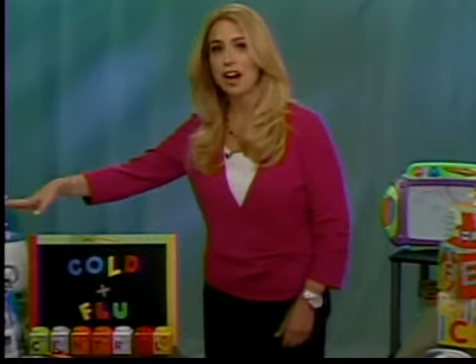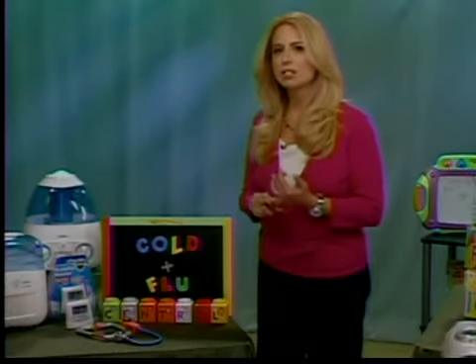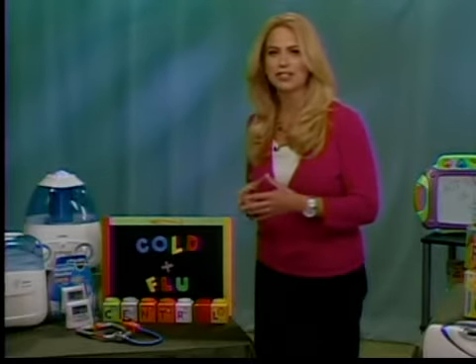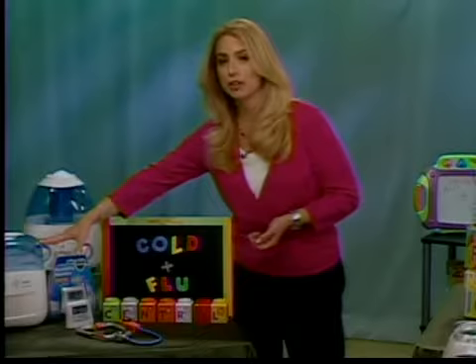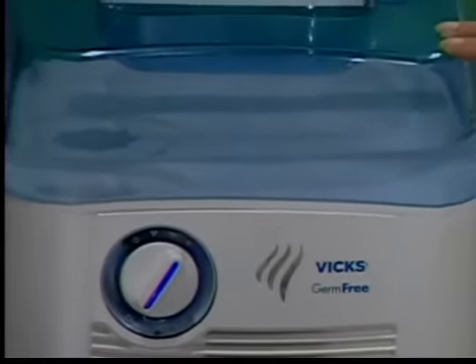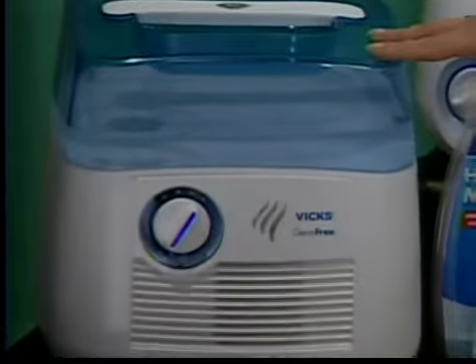What are some of the new health technologies available to us, especially this season? One of the first devices is really to have a humidifier. You want to get that moisture back into the air. The American Academy of Pediatrics recommends using a humidifier to help relieve coughs, colds, and congestion so your children can sleep better, and also for adults as well. Look for the Vicks Germ-Free Humidifier — it uses a UV light chamber inside that helps to eliminate 99% of the mold and bacteria in the water.